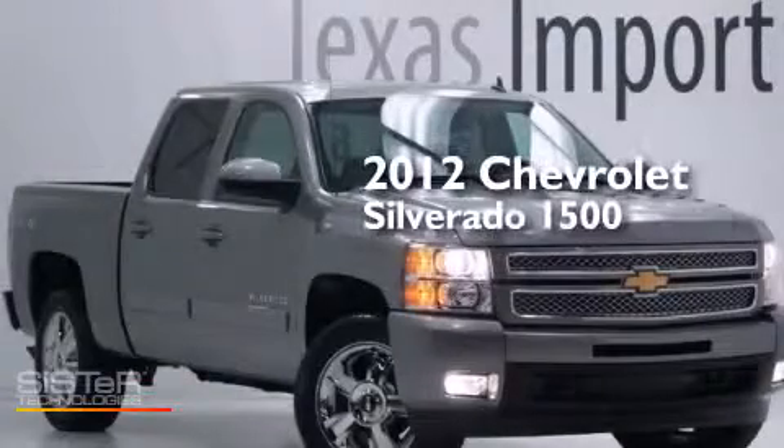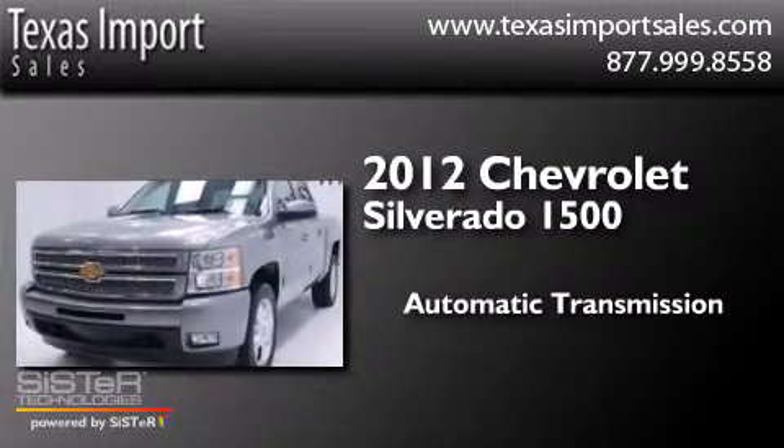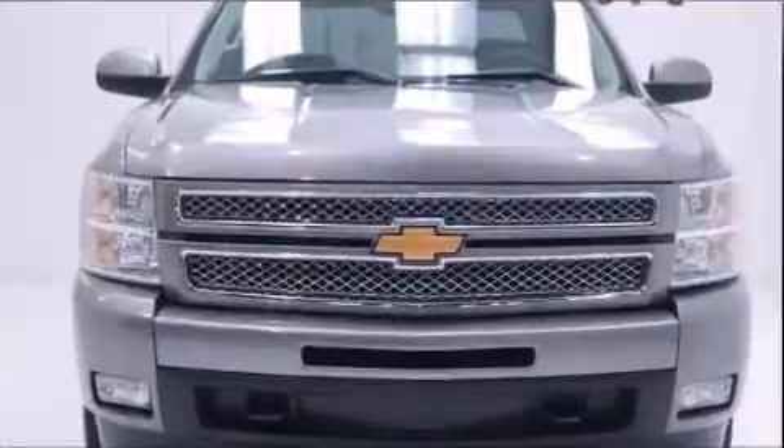This is a 2012 Chevrolet Silverado 1500. This truck has an automatic transmission, a 5.3-liter V8, and the added safety and control of four-wheel drive.